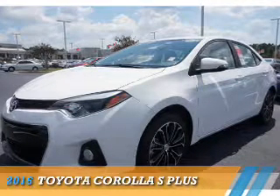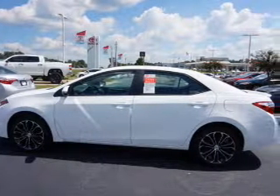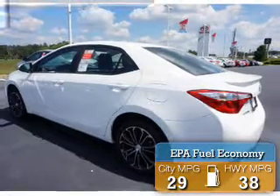Presenting the 2016 Toyota Corolla. It's powered by a 1.8-liter four-cylinder engine and a continuously variable transmission. Great fuel efficiency saves you money by requiring fewer trips to the gas station.